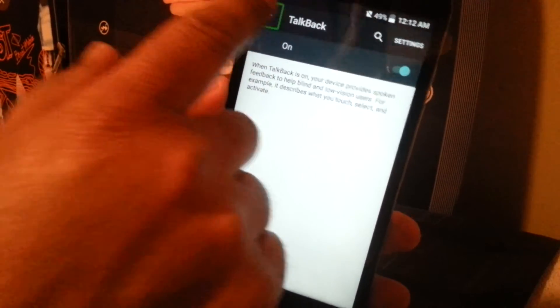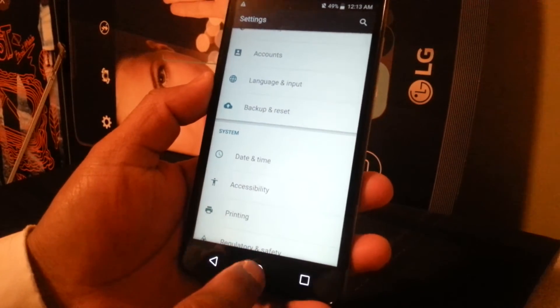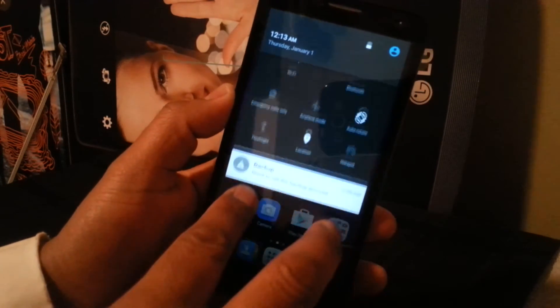If you're using this phone in accessibility mode and need to slide the notification bar, you won't be able to do it with one finger. Place two fingers inside the bar and slide it down. That's how to use the notification bar in accessibility mode.